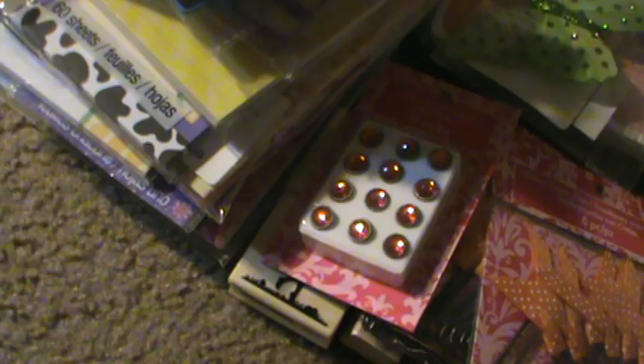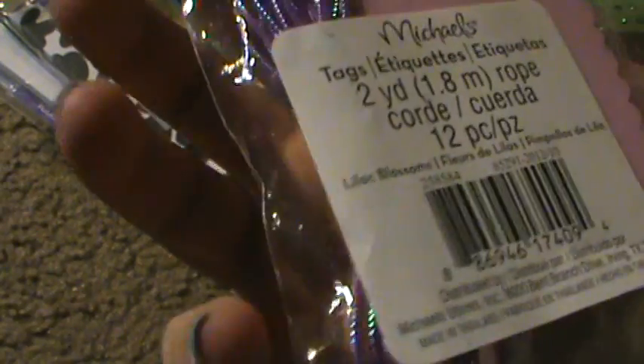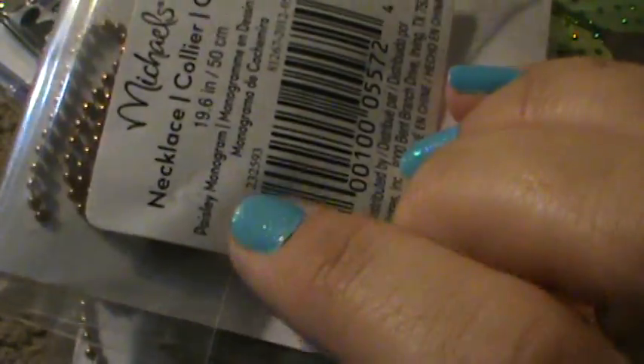I saw this single butterfly and looked at the back — it said Spring Splendor, so that was a penny. I found a couple of these tags from Violet Blossoms. Found a couple of these little necklaces from Paisley Monogram.